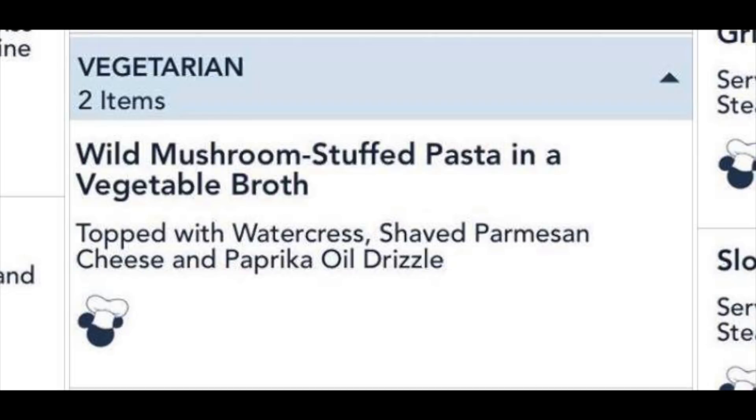This dish is the wild mushroom filled pasta with vegetable broth. Sounds like a soup — first time I ordered it, I had no clue what it was going to look like. I kind of thought it was a soup. They have watercress on top, shaved Parmesan, and the best part of this dish is this paprika oil that they drizzle on top. I've received it where the paprika oil is just little dots on every single ravioli — it's basically ravioli — and sometimes it's squirted all throughout the top of the dish.